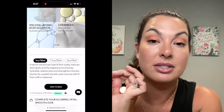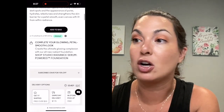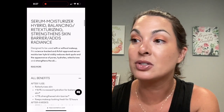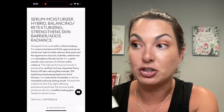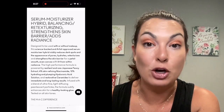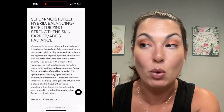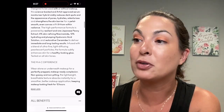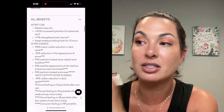Hydrated skin is key because it's going to help minimize the appearance of fine lines and wrinkles — that is very important. It also said it helped keep makeup looking fresh for up to 12 hours. After four weeks, 100% of people saw a visible reduction in dark spots. 95% said their skin looked more radiant and healthier. 94% said the appearance of skin texture and pores were minimized, with a 30% reduction in the appearance of pores. I feel like the information could have been grouped a little bit better on the website.